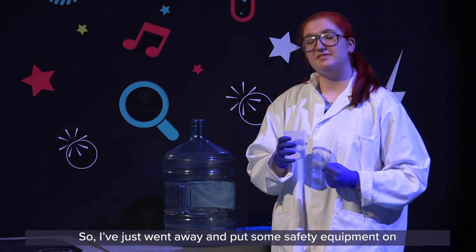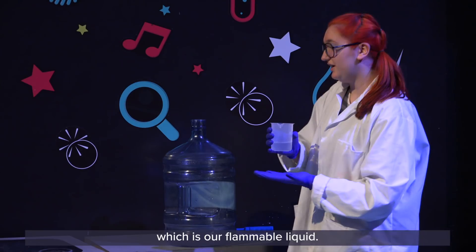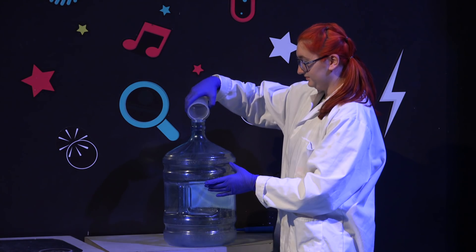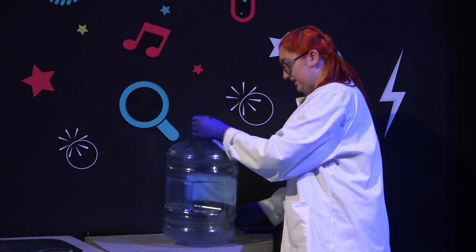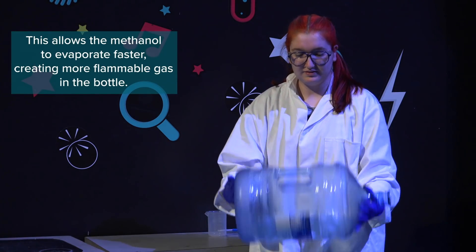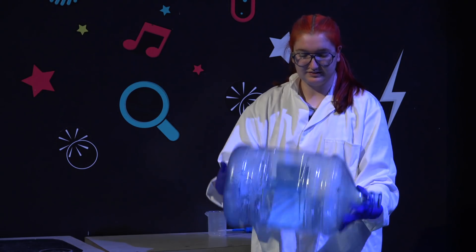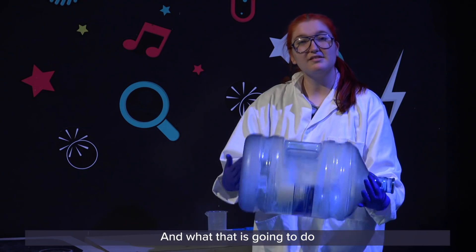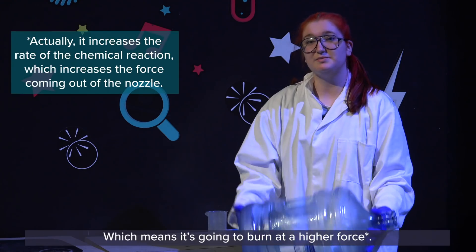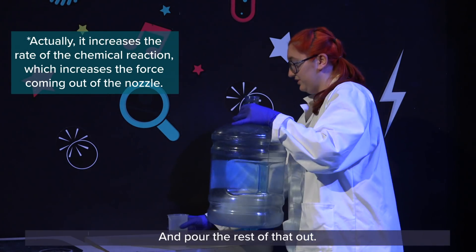I've just put some safety equipment on and I've got about 100 mils of methanol, which is our flammable liquid. I'm going to pour it into our bottle and try to coat the inside of the bottle in that methanol. Give it a few shakes. What that's going to do is allow the methanol to have a large surface area of contact with oxygen, which means it's going to burn at a higher force. Then we pour the rest of that out.